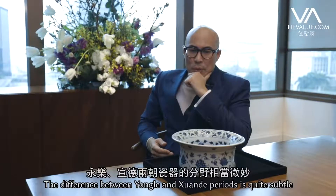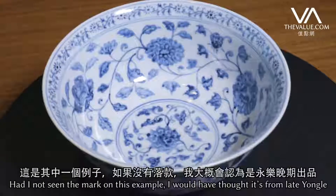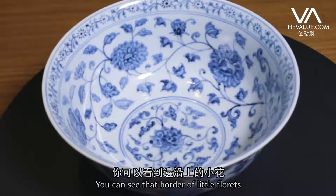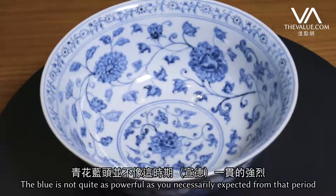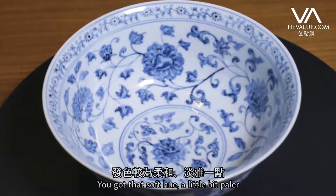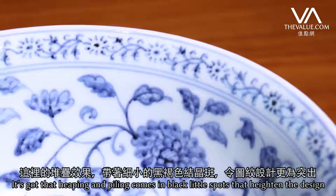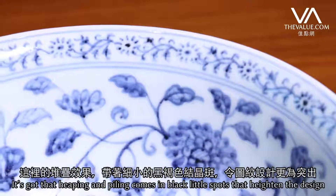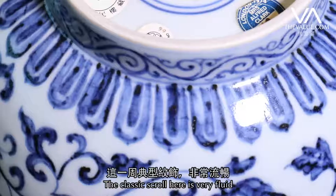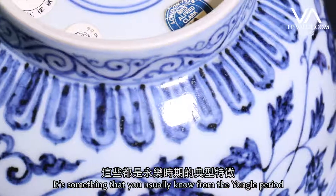The difference between the Yongle and Xuande period is quite subtle. Had I not seen the mark, I would have thought it's quite typically late Yongle. You can see that border of little florets. The blue is not quite as powerful as you'd necessarily expect from the period — it's got that soft hue, a little bit paler. It's got that heaping and piling effect with very little black spots here that heightens the design. The classic scroll here is very fluid, which is something you usually associate with the Yongle period.